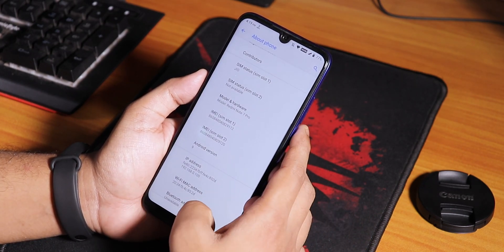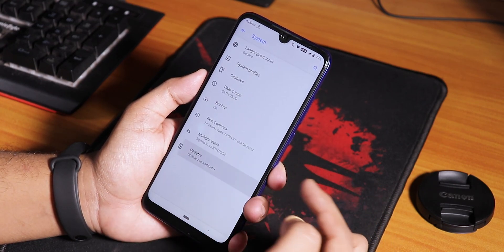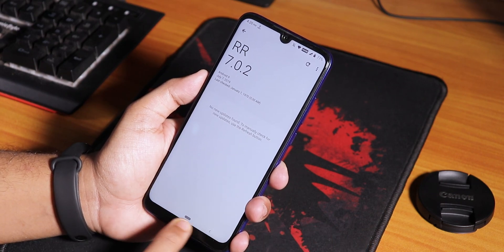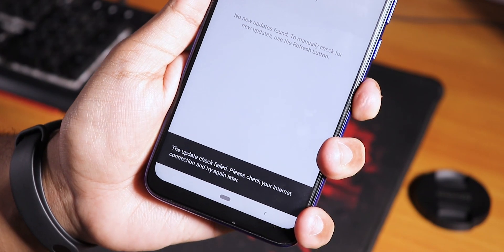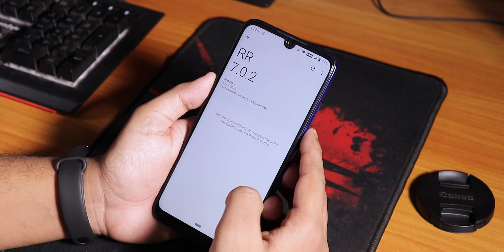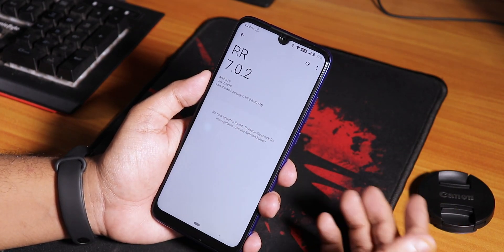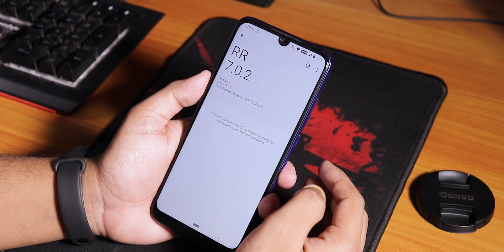If you go into System and Advanced you'll have the system update option, but for some reason it keeps saying the update check failed. As you can see it can't check for updates, but yes the update is there - maybe in future we'll have official update support. Right now it just fails for checking the update even when connected to Wi-Fi or mobile data.